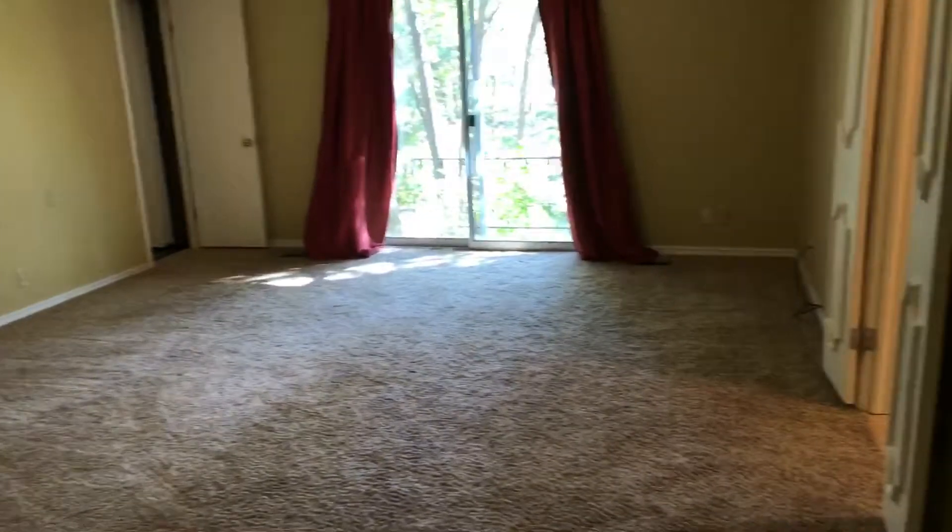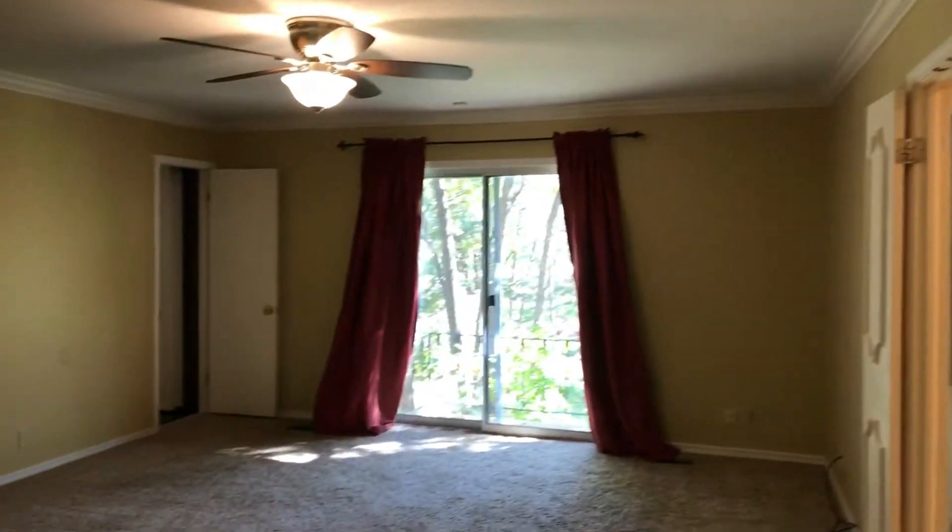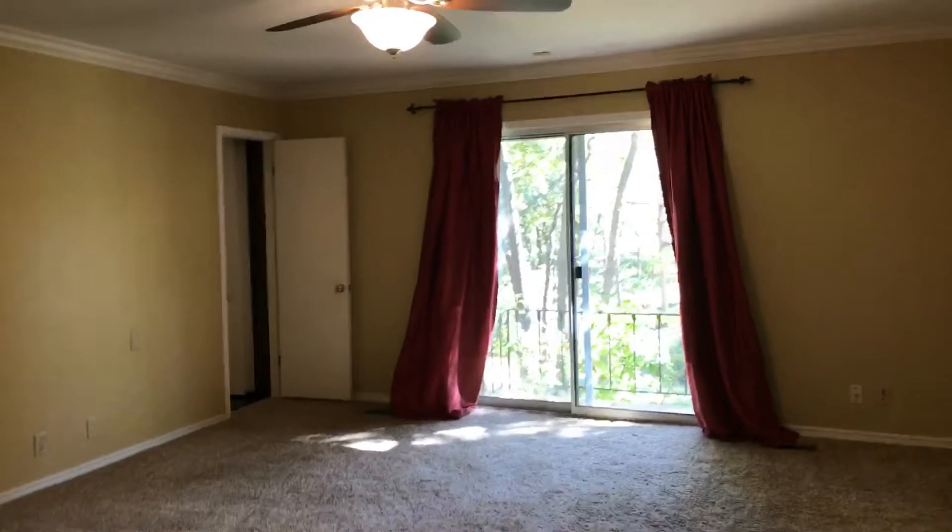Then we're going to go on to the master bedroom, which is of course my favorite. This room is enormous. You have a great little patio out there with awesome scenery to the backyard.